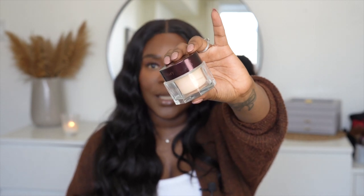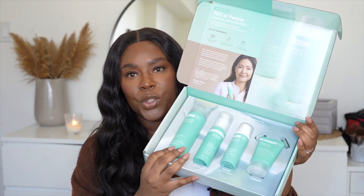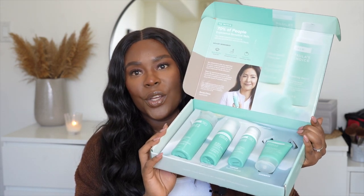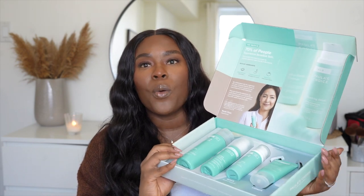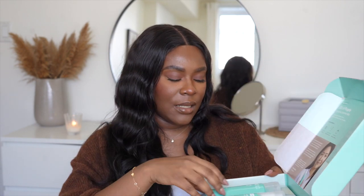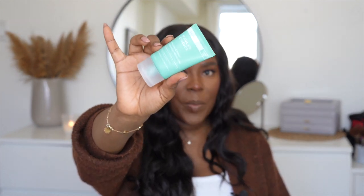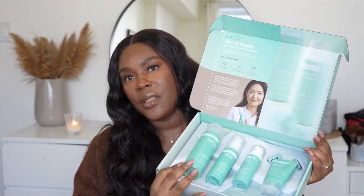I also wanted to share this — especially if you have sensitive skin. It's the Calm Collection from Paula's Choice. This is a PR package I received, but it would be a great way to start a skincare journey. It has a cleanser, an exfoliant, a repairing serum with ceramides, and a rescue and repair intensive moisturizer. So it's basically a full skincare routine in one set.